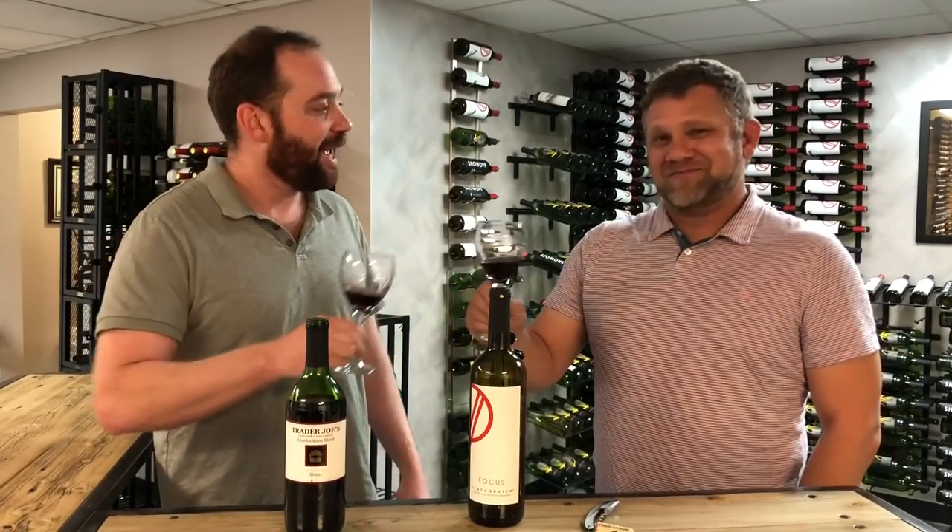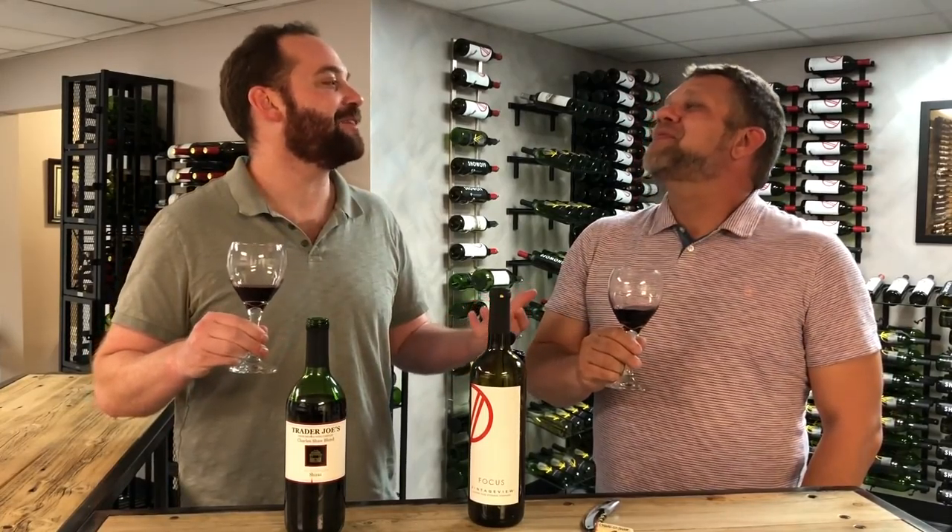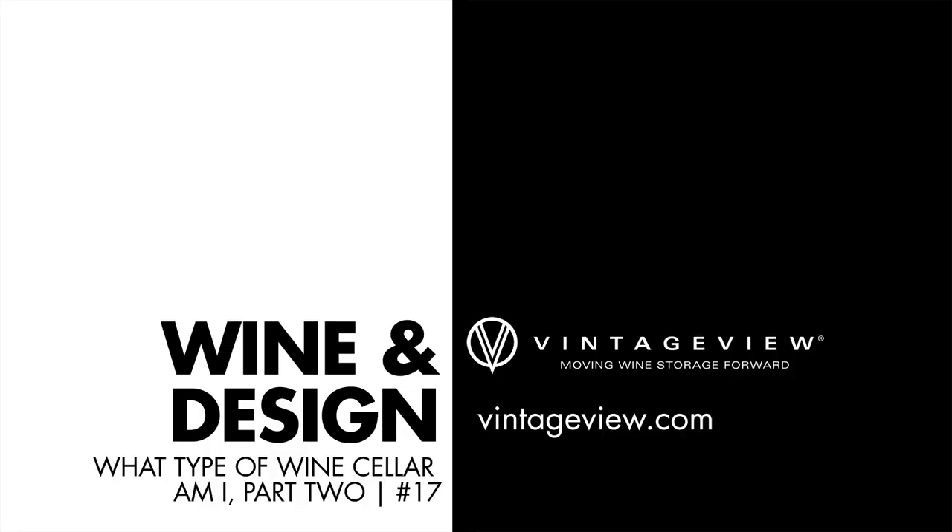But for now, let's slug down our Two Buck Chuck and get ready for the next episode — opening a nicer bottle and talking about the fancy, cooled active cellar. The bougie side. I'm the bougie one, apparently.